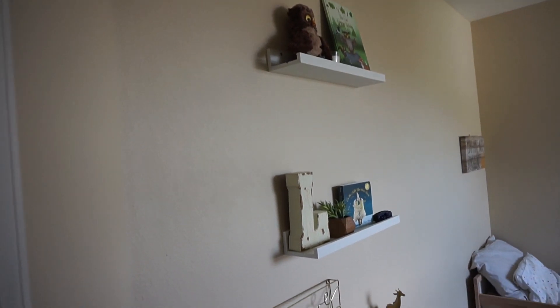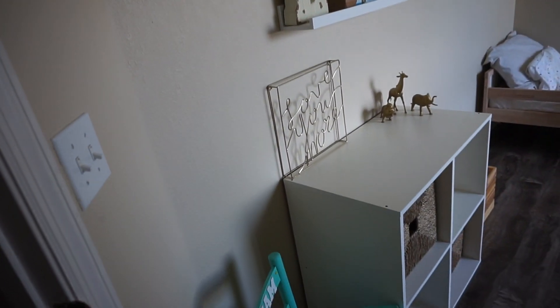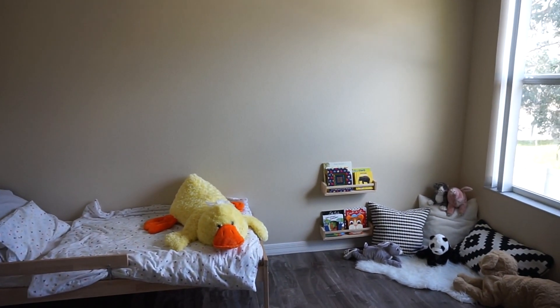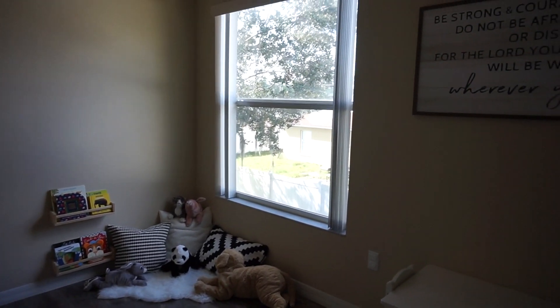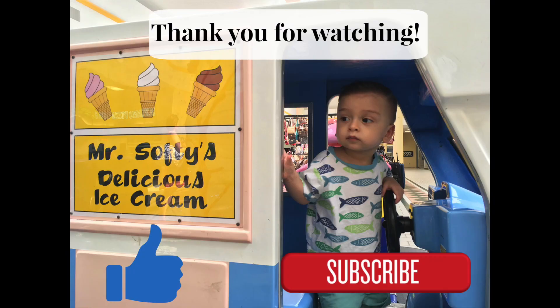And that is it for Liam's room tour! I hope you all enjoyed this video. If you did, please give it a thumbs up and subscribe if you're new. Let me know in the comments if you would add or do something different — like wall decals, a dresser, or a lamp. I'd love to hear your ideas, and I'll see you in my next one. Bye guys!